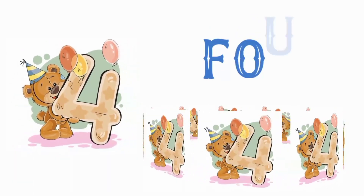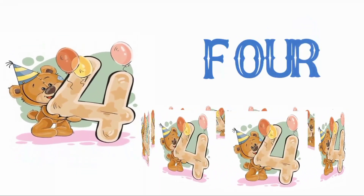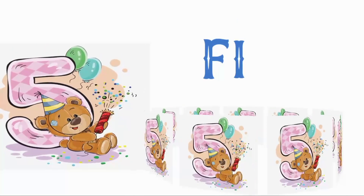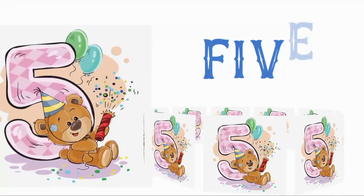Four: O, U, R - four. Five: I, V, E - five.